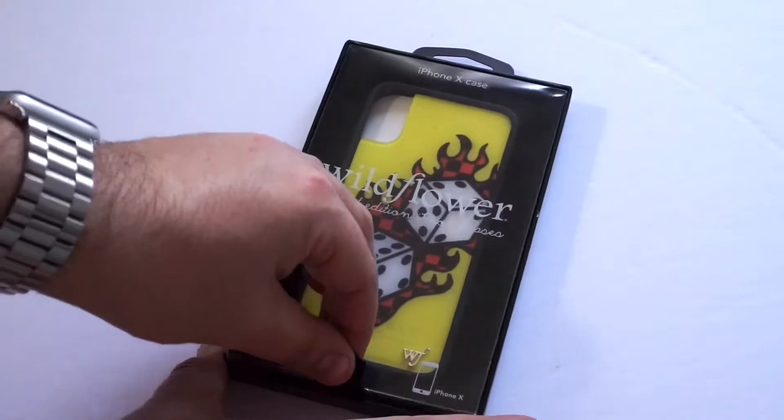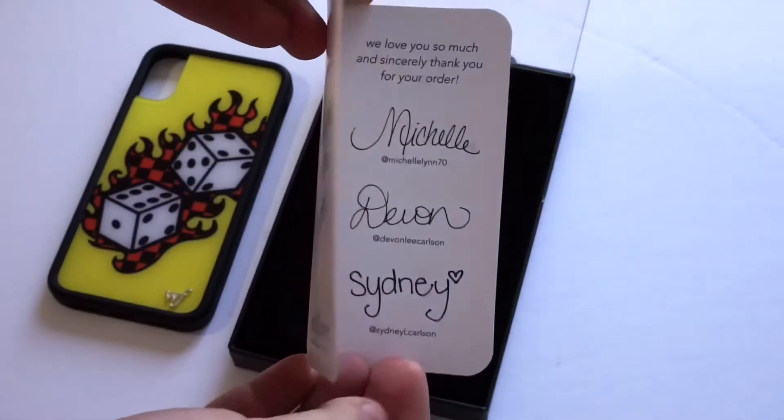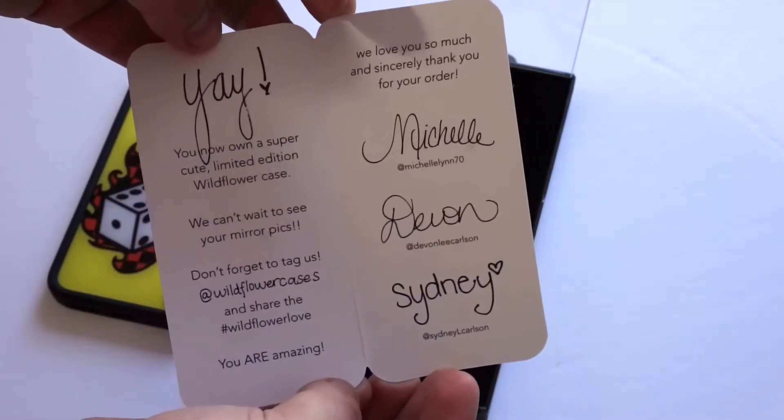Feeling fancy. And you lift this little clear thing. And then this interior is like this velour felt-type material — premium. And then you just take the case out. And then you get this little sheet that says 'welcome to the fam,' and it has all their social media on the back. Go follow them because I love them. So that's all you get in the box.